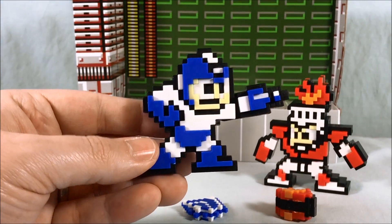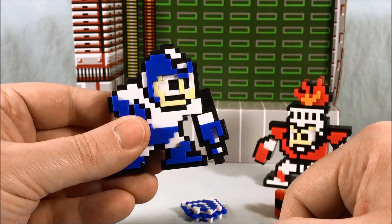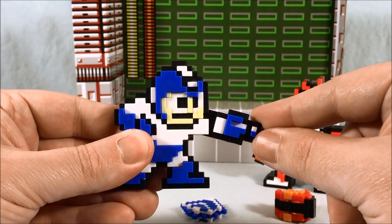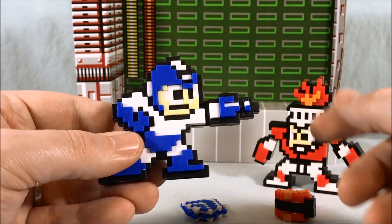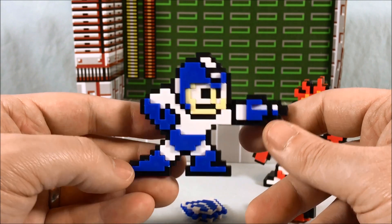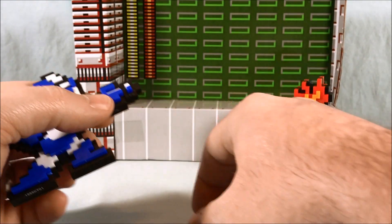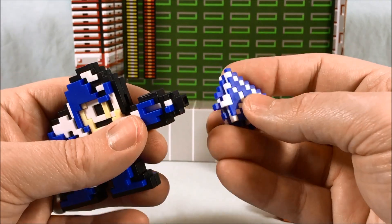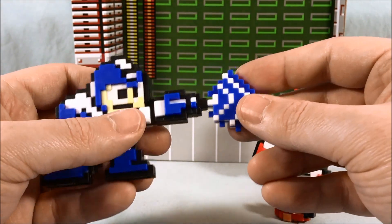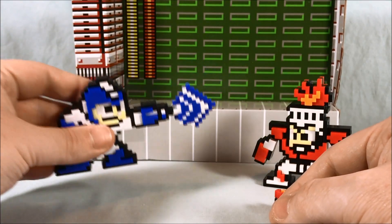I think these are pretty fun. Articulated, I think, is a little generous — the arm moves up and down but that looks really weird. So I would say that looks the best; you could kind of get away with a little bit of up or a little bit of down, but for the most part that's pretty much where you're going to want to keep it. Overall I think they look pretty good — they're definitely 8-bit goodness. And they are double-sided, which is really cool. Here is the projectile, which you can plug into the end of the gun so it looks like he's firing it. I think that's pretty cool.